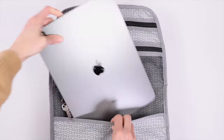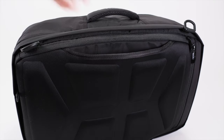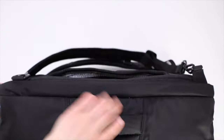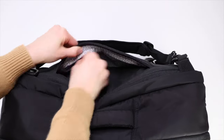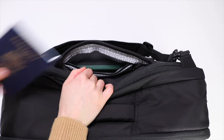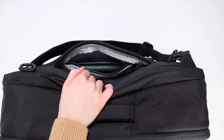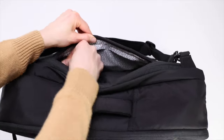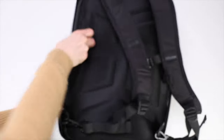It also has lots of pockets for organization. The hidden compartment in the Knack Convertible Duffel is located right behind the trolley sleeve, and the pocket itself blends in perfectly with the lining of the bag. It's a pretty roomy pocket — a little over six by seven inches — so you can definitely hide a few valuables in there and no one will be the wiser.